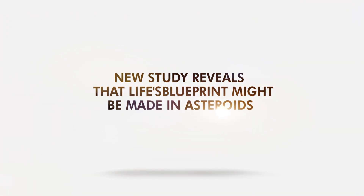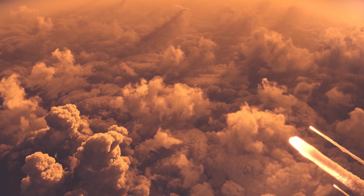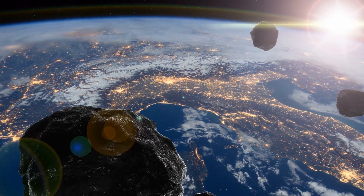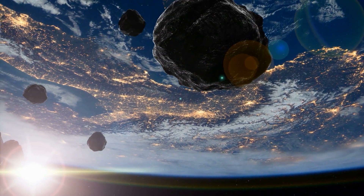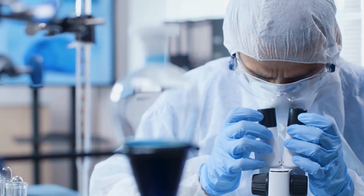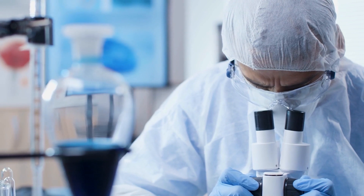A new study reveals that life's blueprint might be made in asteroids. Meteor showers are fun to watch — these happen when cosmic debris called meteoroids enter our planet's atmosphere. But they are more than just pleasing to the eyes, because the debris may be the reason for life on Earth. A new study finally found the last two of the five informational units of DNA and RNA in meteorite samples.